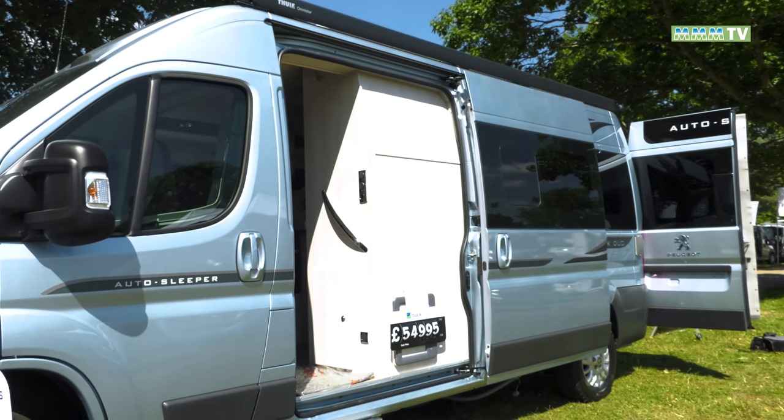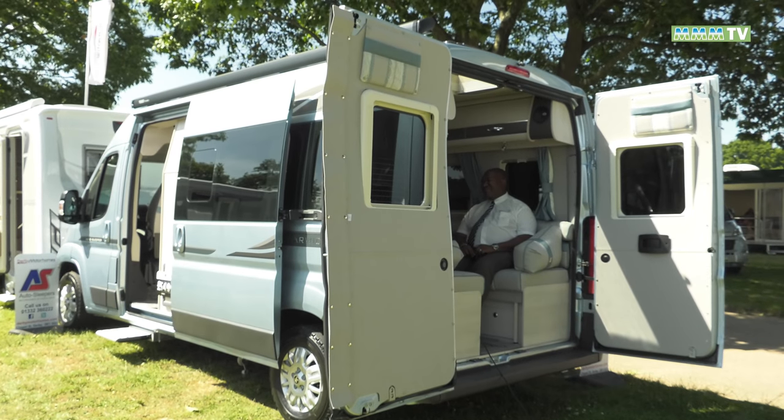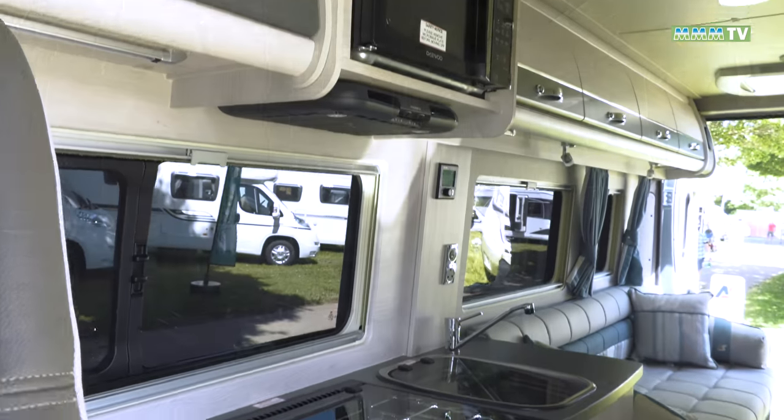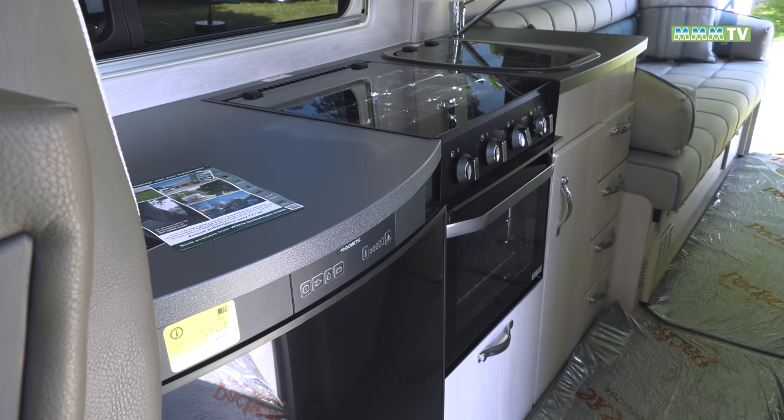What would you say are the mistakes first-time buyers might make? They need to make sure whether it's just for two of them, or if they're taking grandkids — which is a common thing. People buy a van suitable for grandkids, and the grandkids don't even go. So they end up wanting to change it a year later, because the van isn't really suitable for just the two of them. In terms of kitchen areas, people are looking for work surfaces, the size of cookers, how many rings, sinks, even whether it has a drainer, and how many sockets are around there — because they want to know where they're going to put the kettle and basic things like that.